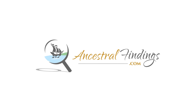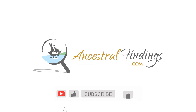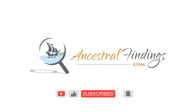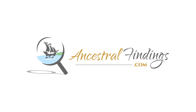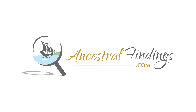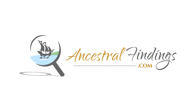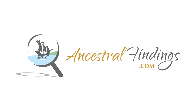Welcome back to the Ancestral Findings Podcast. The Everything Guide to Online Genealogy by Kimberly Powell is another must-have genealogy book for your personal library. This book helps you navigate the seemingly infinite world of the Internet to find your most elusive ancestors and living family members who you may not have met. This is an important guidebook for any level of genealogist, beginning or veteran.